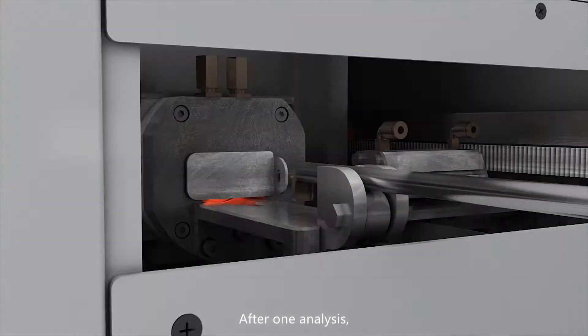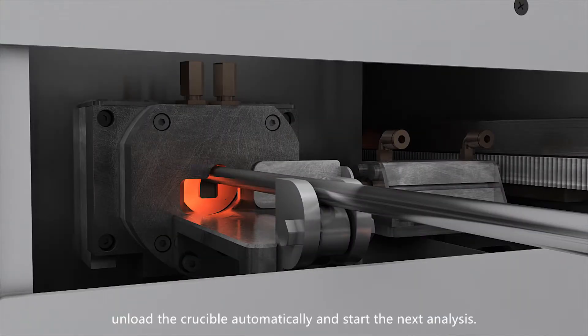After one analysis, unload the crucible automatically and start the next analysis.